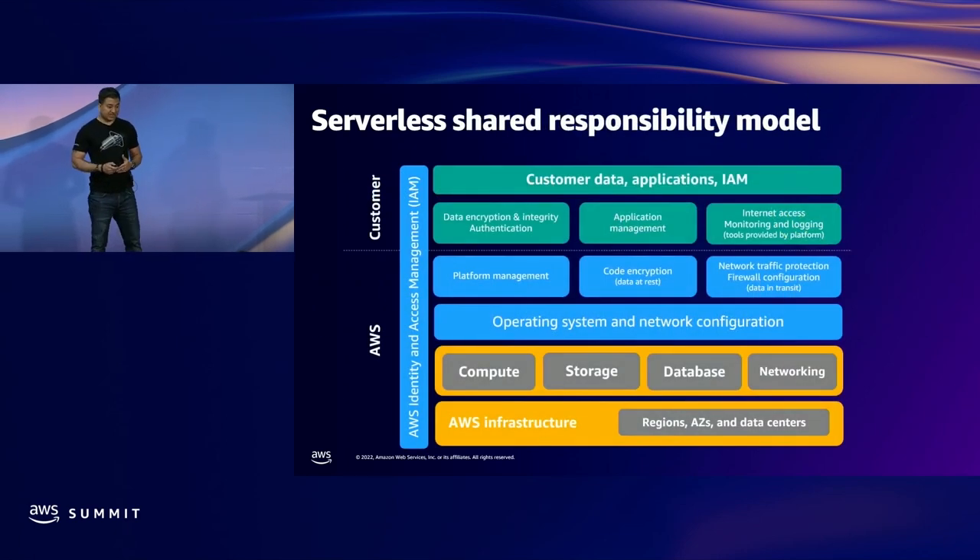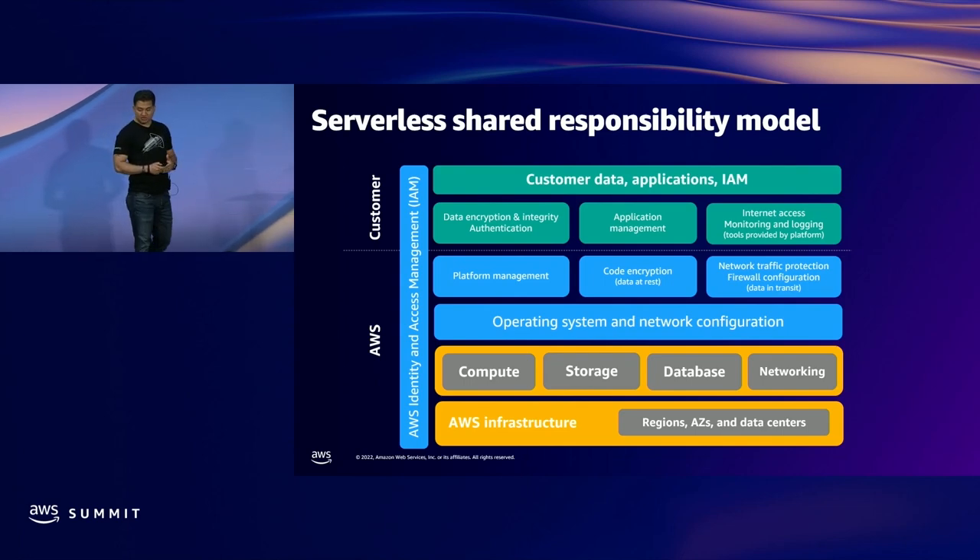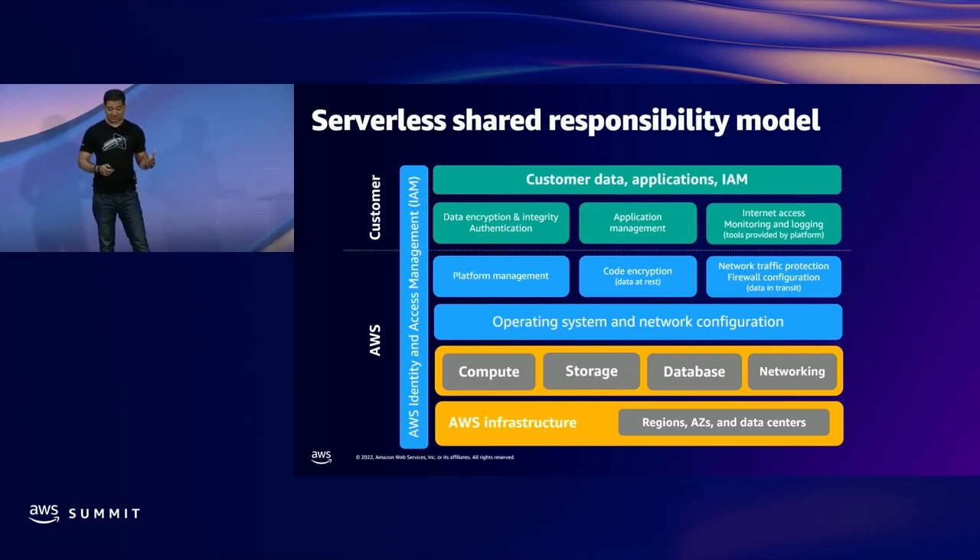Let's start with the serverless shared responsibility model. When we move to serverless services such as Lambda, Step Functions, or EventBridge, AWS takes on an even greater share of responsibility for security operations. But this does not mean that security is free. Looking at the shared responsibility model, customers are still responsible for securing data, managing their application, internet access, and other needs.